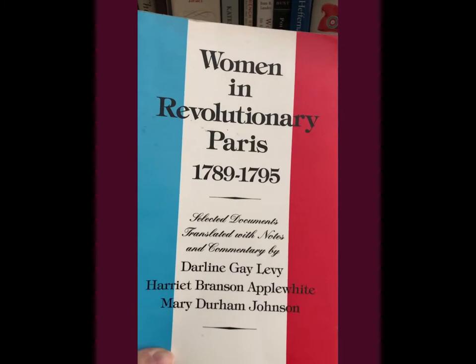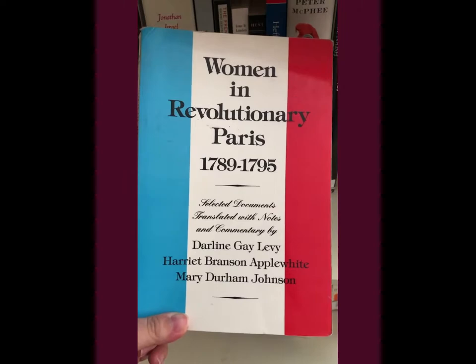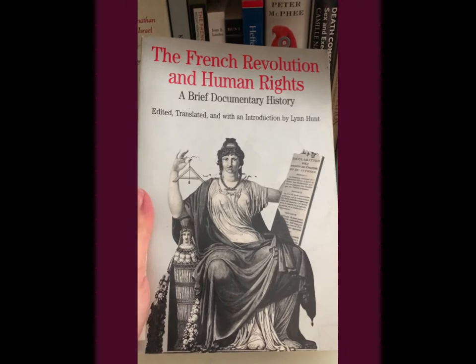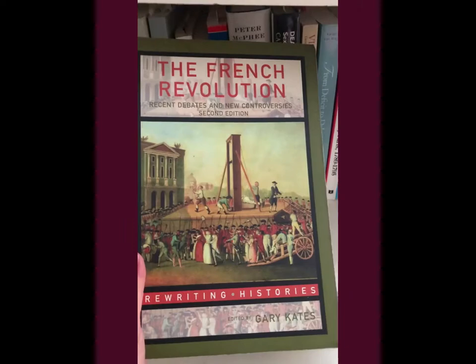A book of selected primary documents from the French Revolution. Some of my favorites include 'Women and Revolutionary Paris from 1789 to 1795,' which was a great resource for me when I was writing my papers in college about the French Revolution — lots of printed documents here. Another one is 'French Revolution Human Rights: A Brief Documentary History,' edited, translated, and introduced by Lynn Hunt, who's a really good French Revolutionary scholar.